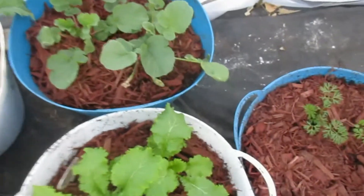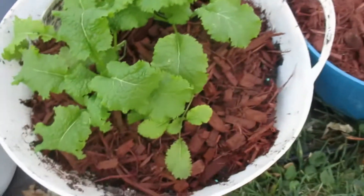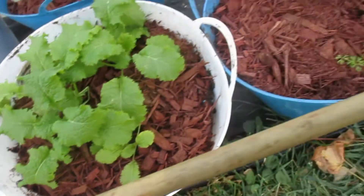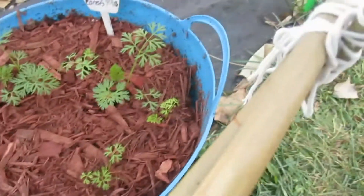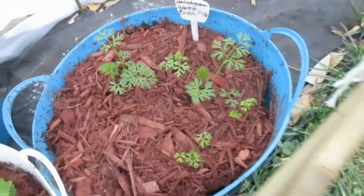Here are the radishes. And here we have the mustard greens and the turnip greens — I'm trying to grow those again from seed. They keep growing and dying. And these are the carrots. That's the heater I have in here.